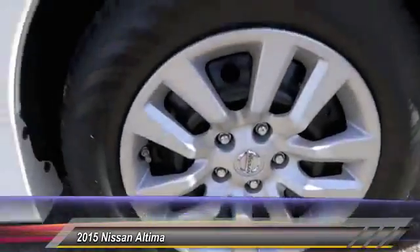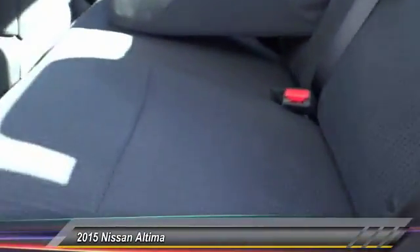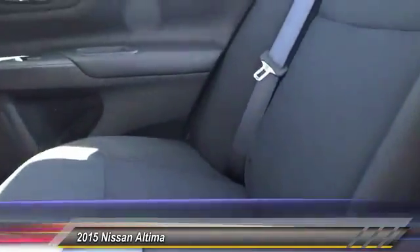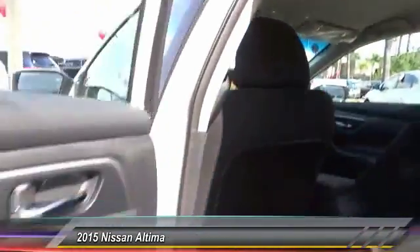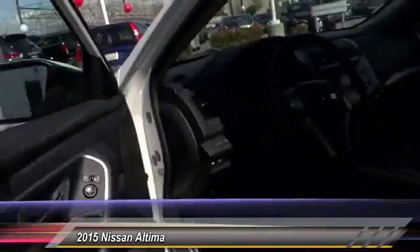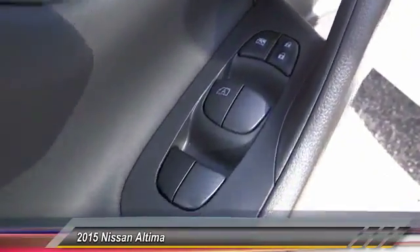This vehicle has less than 100 miles. Here are some of this vehicle's great options: traction control, keyless entry, air conditioning, front automatic stability control, cruise control, AM FM stereo radio, MP3 capability, power door locks, security system, child safety locks. This beauty is sure to make you the talk of the neighborhood, so call or drop in for a test drive today.